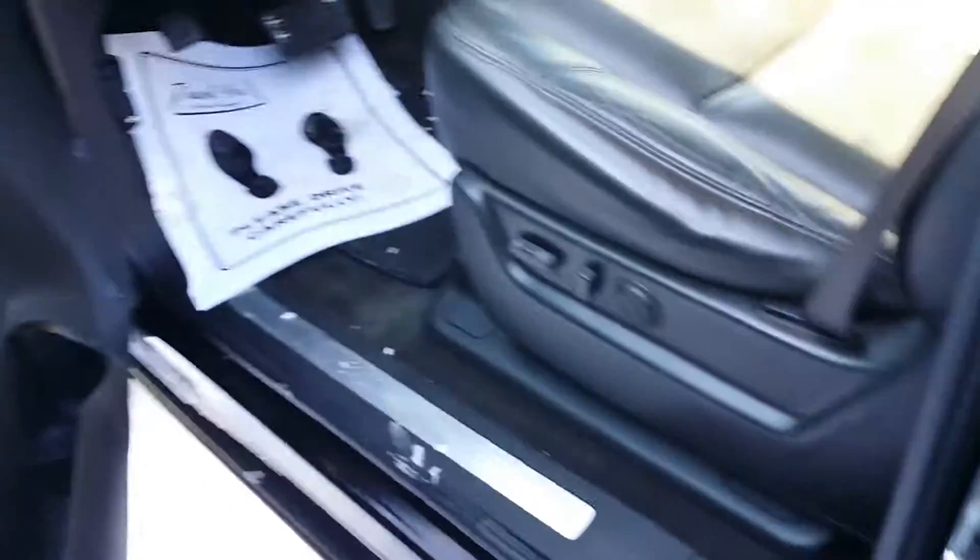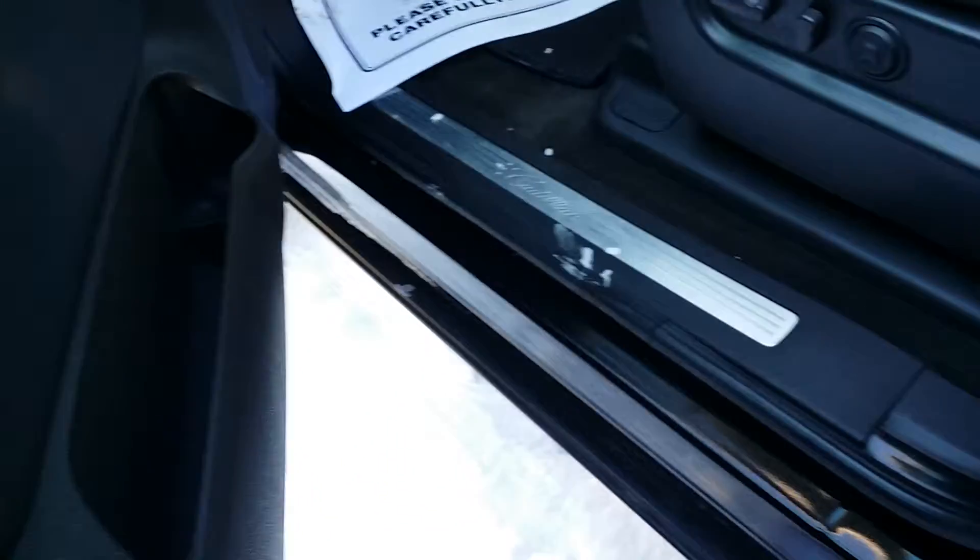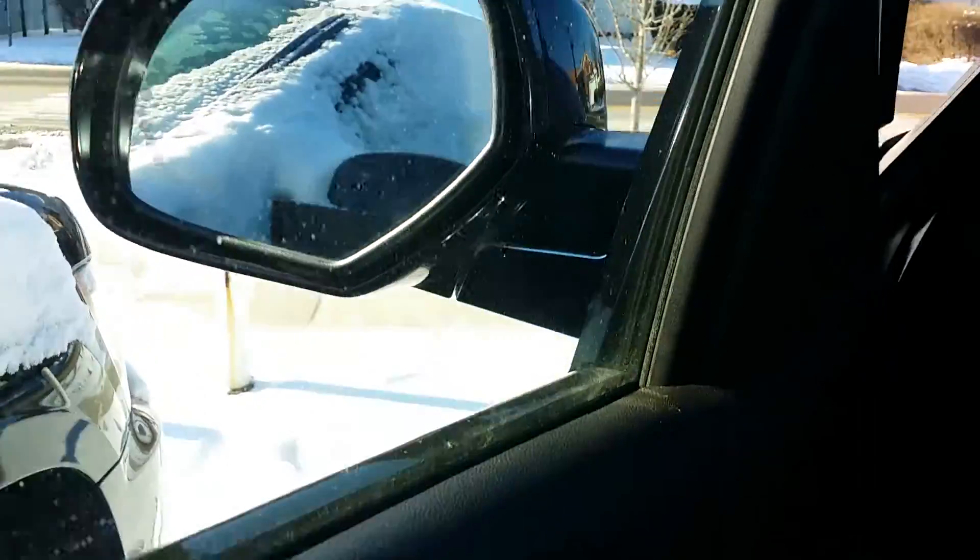We have a memory seat. We also have windows and door locks. This also has automatic running boards — they're in a locked position right now, staying closed, but you do have the automatic running boards.